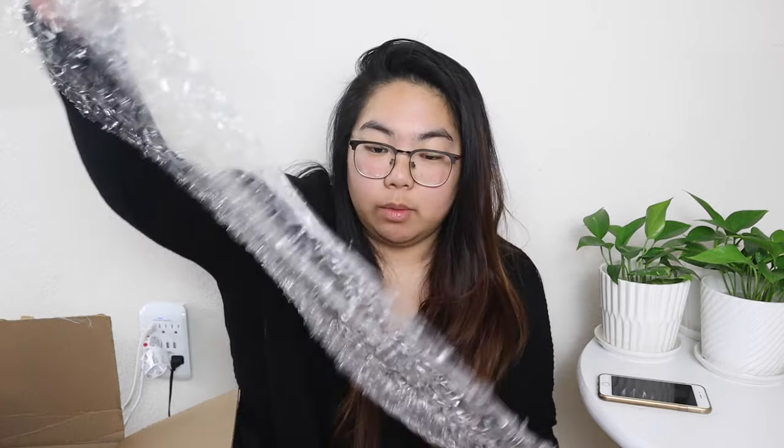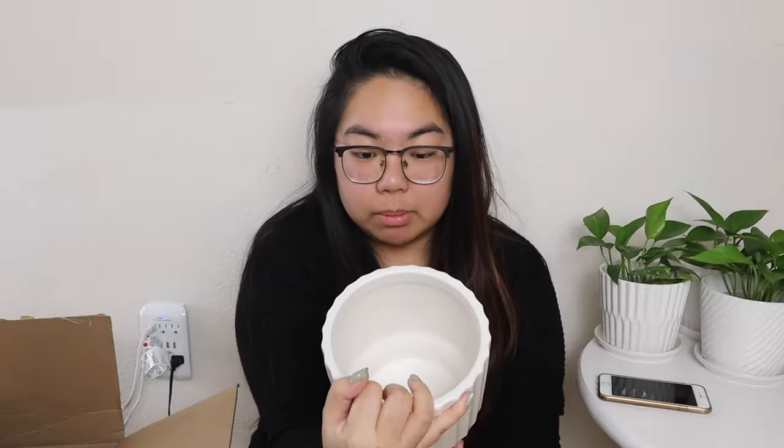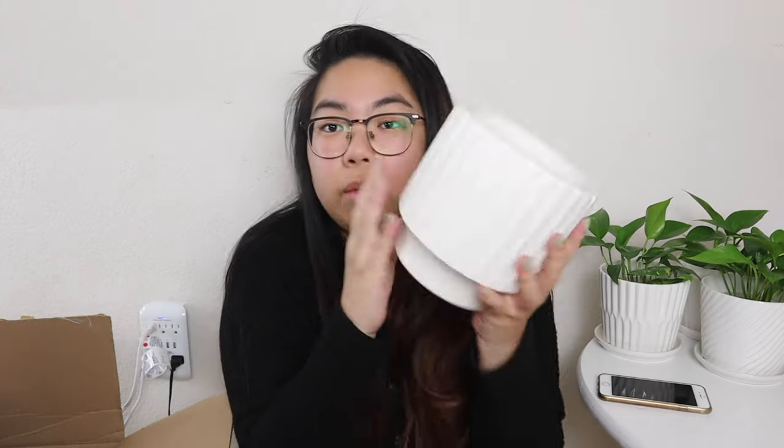My favorite pots are white pots, so this is the first one I got. They were wrapped with bubble wrap, which I'll definitely be saving for any plants I'll be selling. This is a six inch pot — oh no, it cracked. There's a crack in this one, so I'm going to have to contact Target and see if they can send me a replacement.